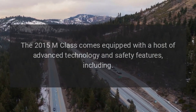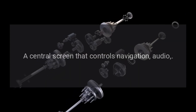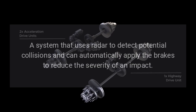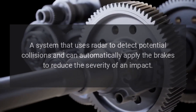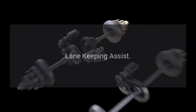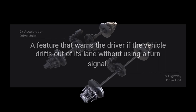Technology and Safety: The 2015 M-Class comes equipped with a host of advanced technology and safety features, including the COMAND infotainment system with a central screen that controls navigation and audio. Collision Prevention Assist Plus uses radar to detect potential collisions and can automatically apply the brakes to reduce impact severity. Blind Spot Assist alerts the driver to vehicles in the blind spot, and Lane Keeping Assist warns the driver if the vehicle drifts out of its lane without using a turn signal.